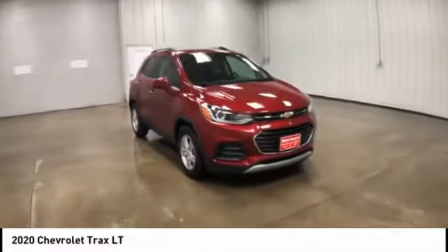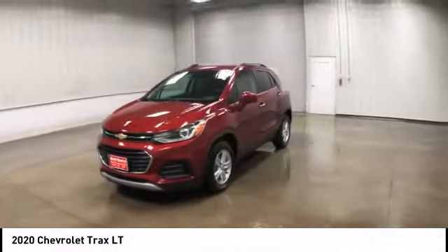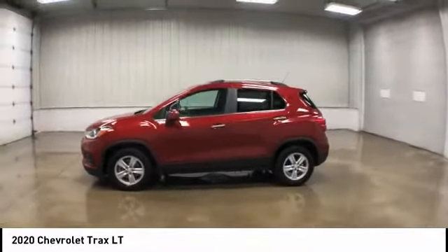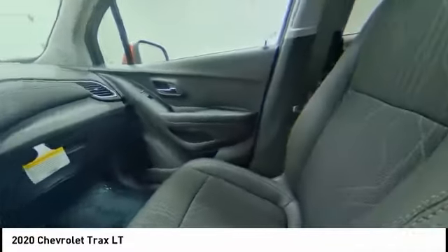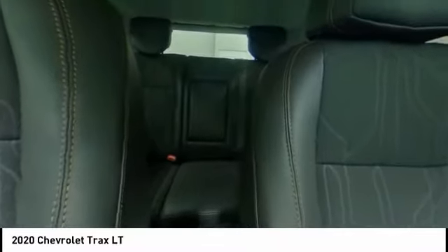Here are some of this vehicle's great options: tire pressure monitor, turbocharged, heated mirrors, aluminum wheels, traction control, stability control, daytime running lights, remote engine start, privacy glass, and front disc and rear drum brakes.